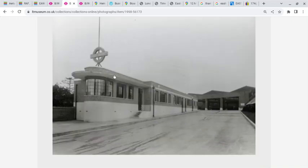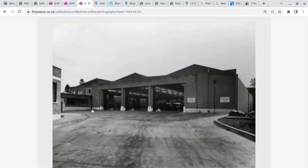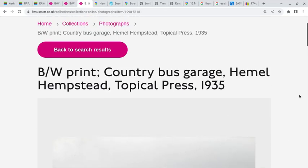This image shows a better view of the accommodation block, and in this image we've moved up the slope, looking at the garage. These are all taken in 1935 and 1936 by Topical Press.